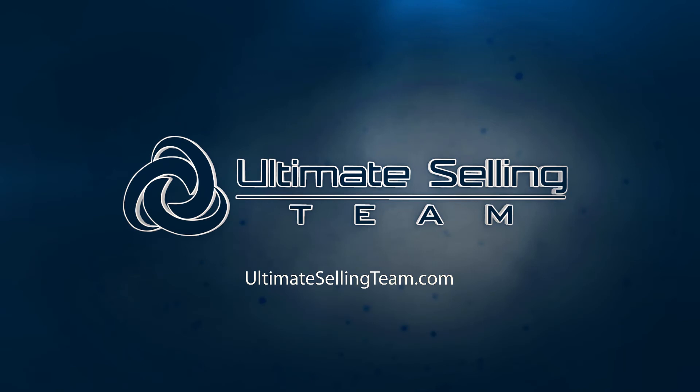The topic for today's call is expired listings. There are a few key thoughts to cover and then we'll go over the system for actually how to work expired listings. If expired listings are a new program for you, they're not going to be difficult — they're really great sources of business.